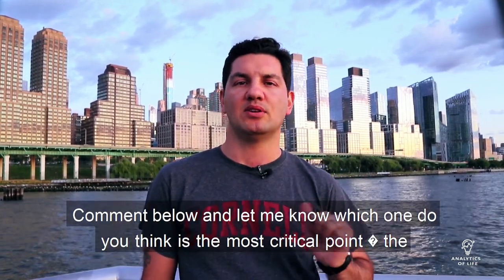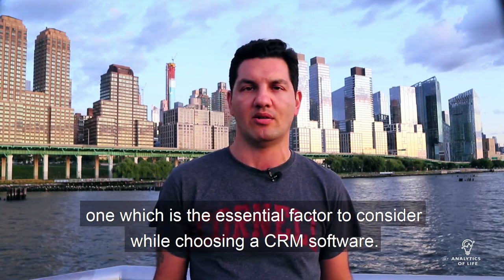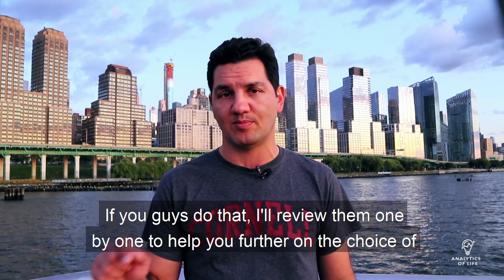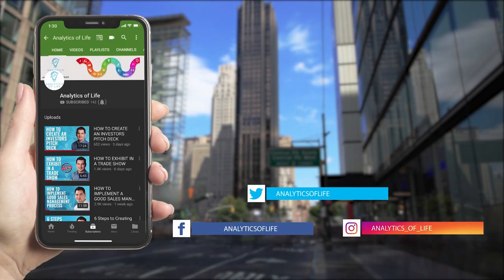Comment below and let me know which one you think is the most critical point — the essential factor to consider while choosing a CRM software. If you do that, I'll review them one by one to help you further on the choice of the platform. Take care and I'll see you in the next video. Subscribe to Analytics of Life and don't forget to press the bell icon so you never miss another update or a new video.